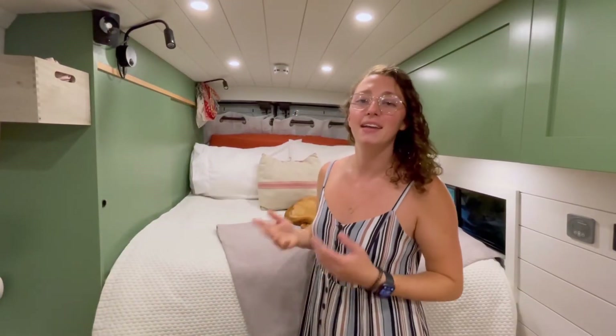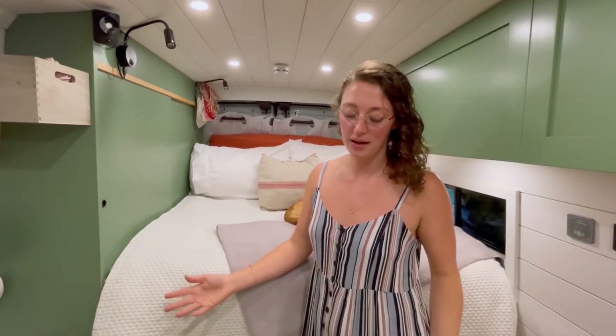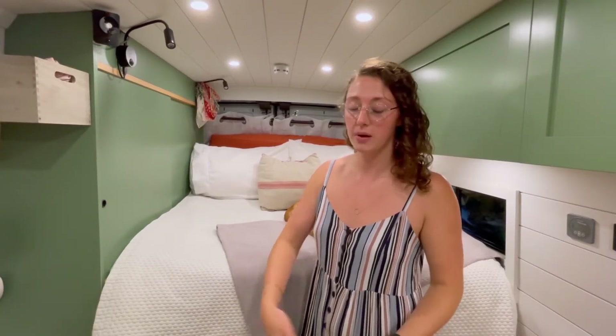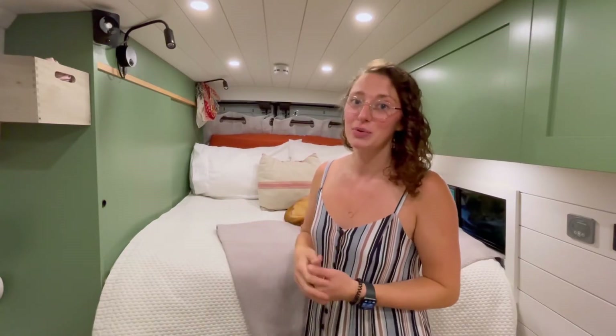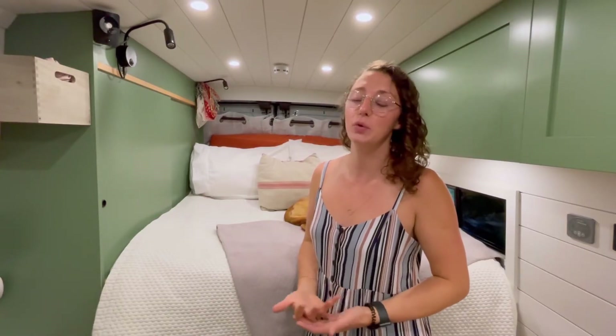And then my bed — it looks a little short and that's because it is. A third of it folds away. During the day we have this bench space and then at night we pull out a little insert — I'll show you what it looks like — and it pulls out over the benches so we have a full size bed in the transit. They're a little bit narrow to do a bed east-west and I'm six feet tall, so we did it north-south with the fold away just so it's not taking up basically the entire van. It works really well.